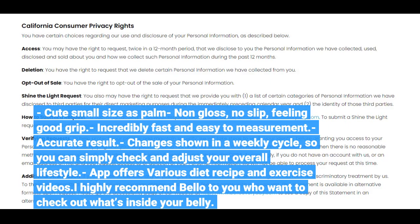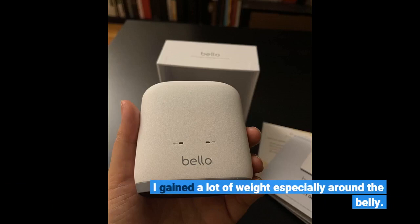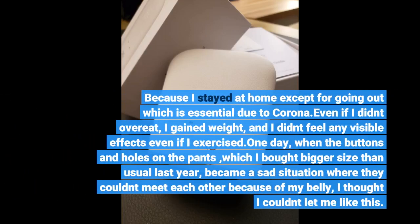I highly recommend Bellow. I gained a lot of weight, especially around the belly, because I stayed at home except for going out for essentials due to COVID. Even if I didn't overeat, I gained weight, and I didn't feel any visible effects even when I exercised. One day, the buttons and holes on the pants I had bought in a bigger size than usual became a sad situation.